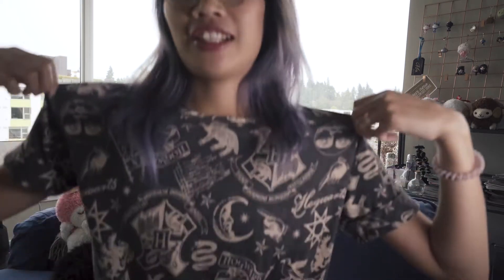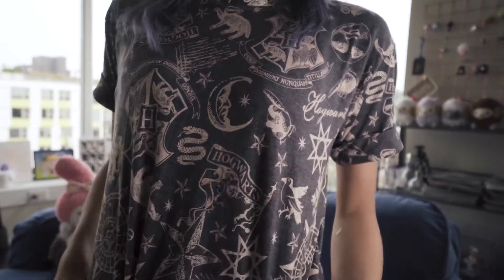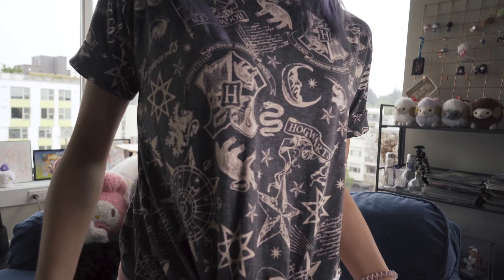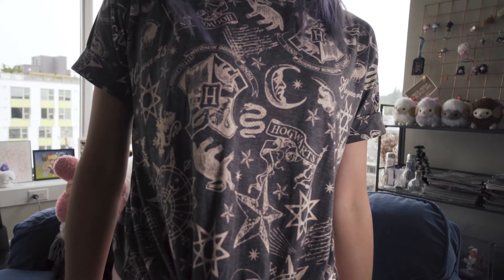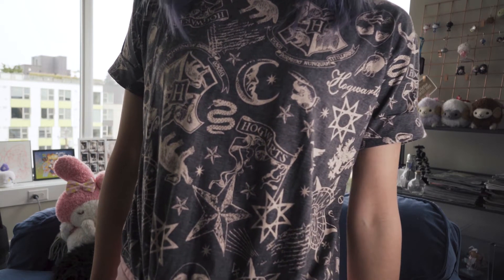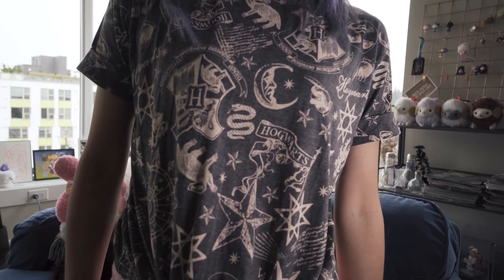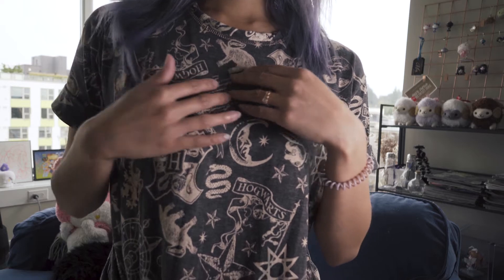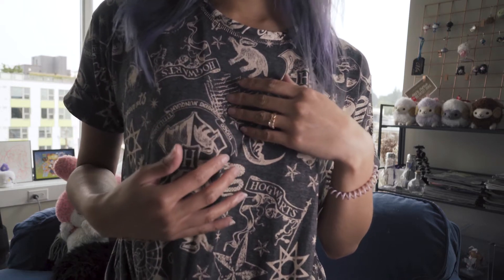So for the very first item, I'm actually wearing it right now. It's this shirt. I'll stand up so y'all can see it. Can you guess where it's from? If you said Harry Potter, you are correct. The shirt has the different mascots of each of the houses.